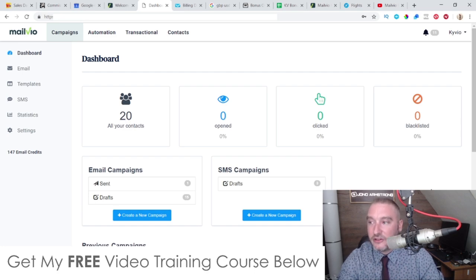MailVO in a nutshell is an autoresponder and it's very competitive with the likes of Aweber, GetResponse, MailChimp and all of those other big names. This is backed by an eight-figure company, which means that they're going to be updating this for years to come, so you don't have to worry about this being one of those products that gets launched and then in a couple of months all the bugs come out and it's unusable.